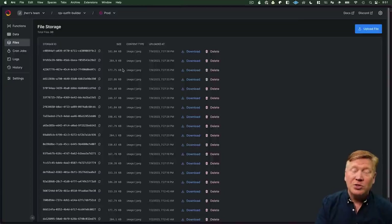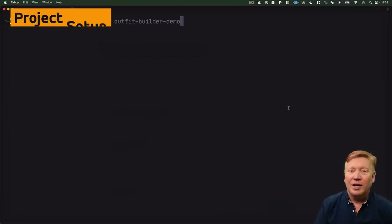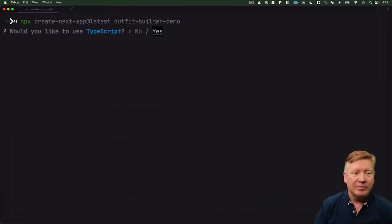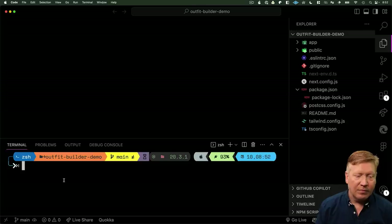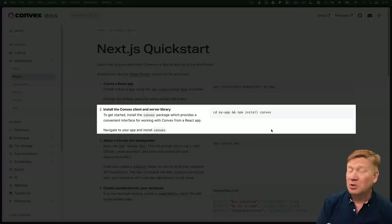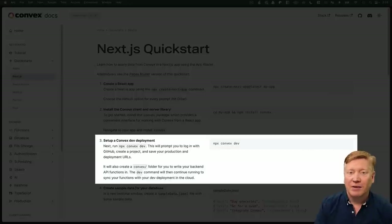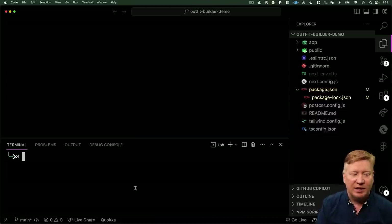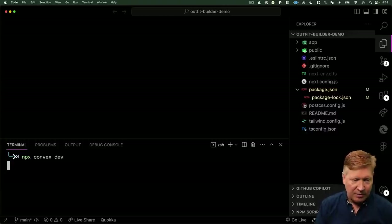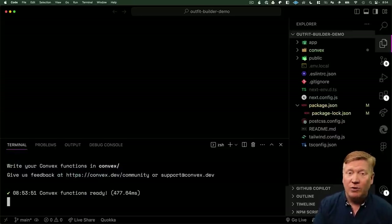Now to start, we need to build out a Next.js application. Let's go to their quick start. Step one is to create a Next.js app — I'll create one called Outfit Builder Demo and take all the standard options, then bring it up in VS Code. Step two is to install Convex. Step three is to do an MPX Convex Dev deployment, which will create a Convex instance for us. I'll create a new project called Outfit Builder Demo. Since I'm already logged in, it's created an instance over on Convex.